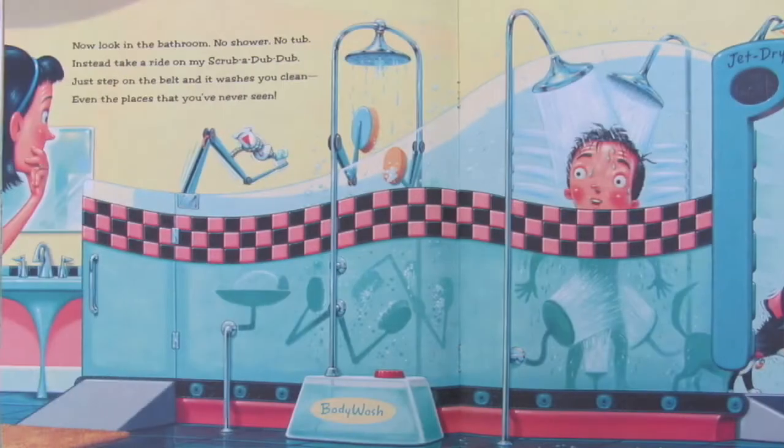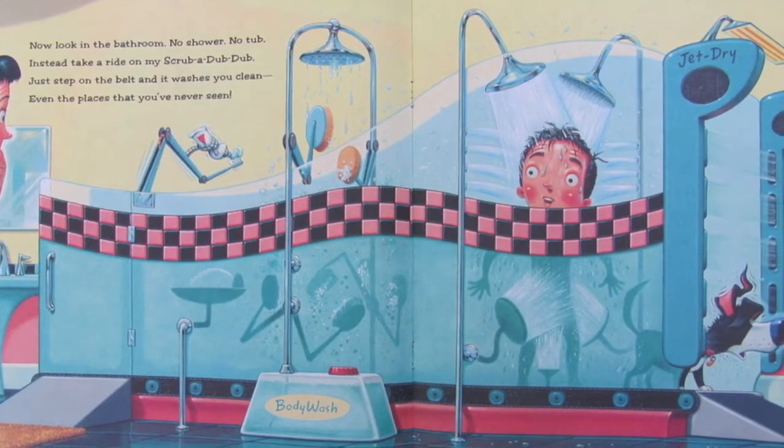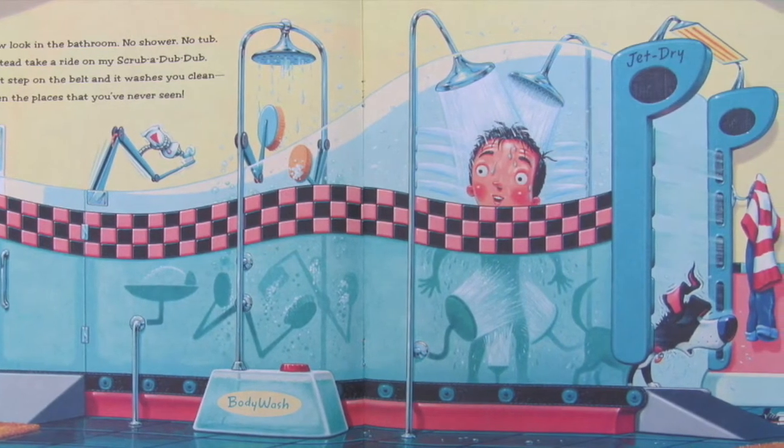Now look in the bathroom. No shower, no tub. Instead, take a ride on my scrub-a-dub-dub. Just step on the belt and it washes you clean, even the places that you've never seen.